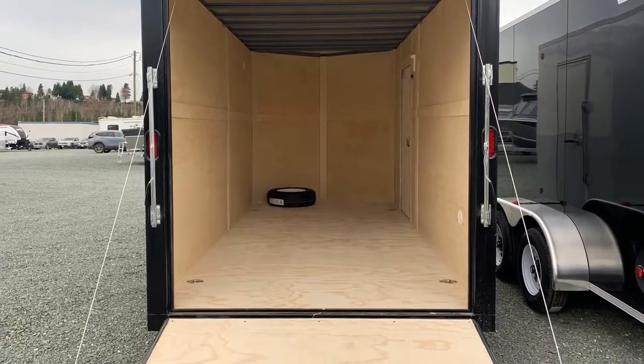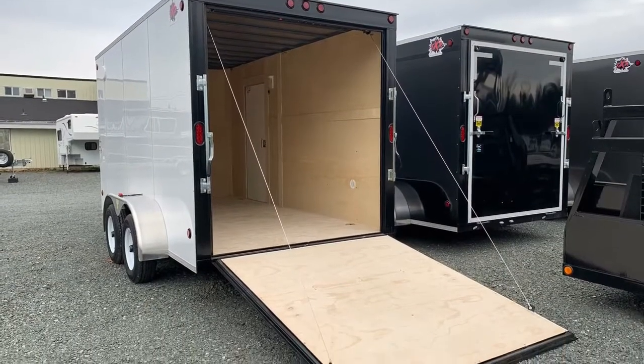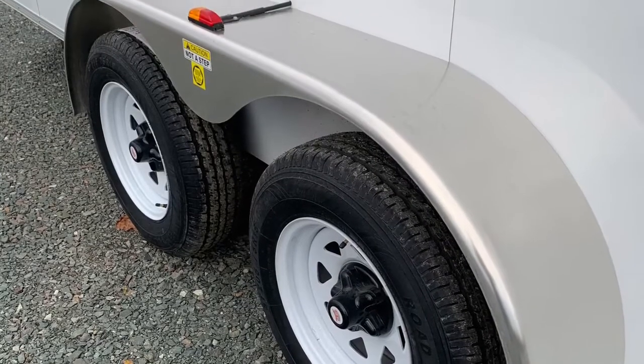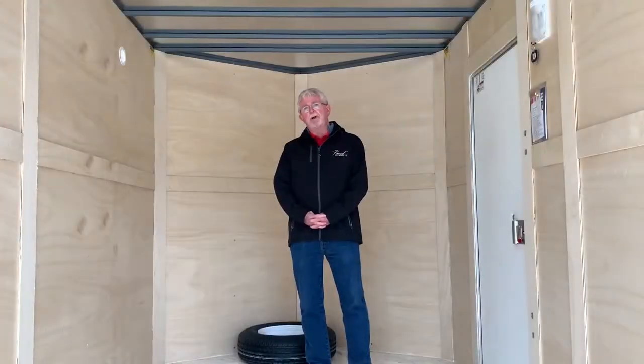We have air breathing here, and you have the tie downs in the floor. This trailer comes with two upgraded torsion axles — 3,500 pound torsion axles — and completely welded into the room frame.